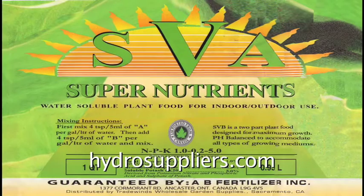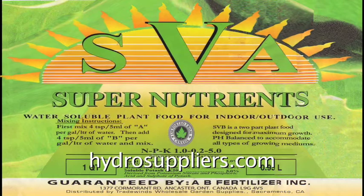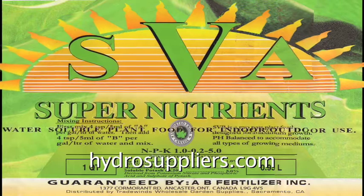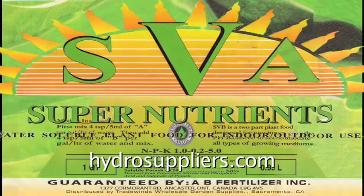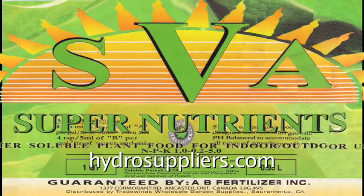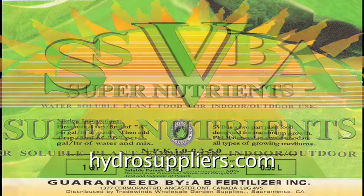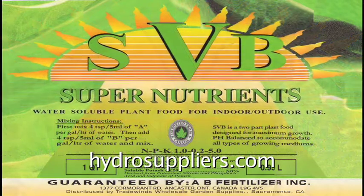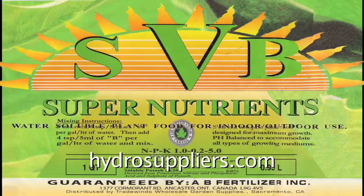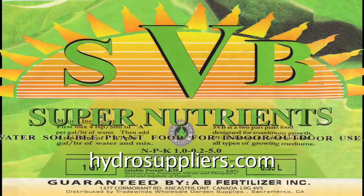Super Nutrients offer low-cost, highly effective four-phase liquid fertilizers. SVA accelerates initial growth to maximize root and green growth without the risk of burning the young plants. SVB maximizes the mass to bulk up the plant for flowering. At the end of the green phase, switch to the third stage fertilizer.